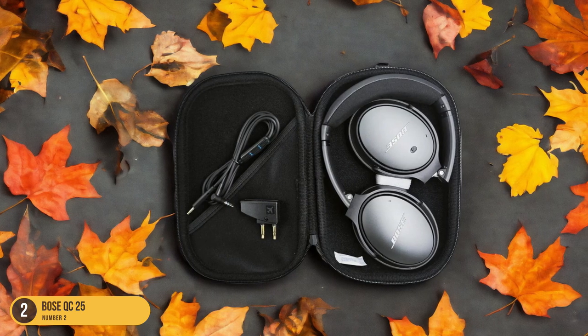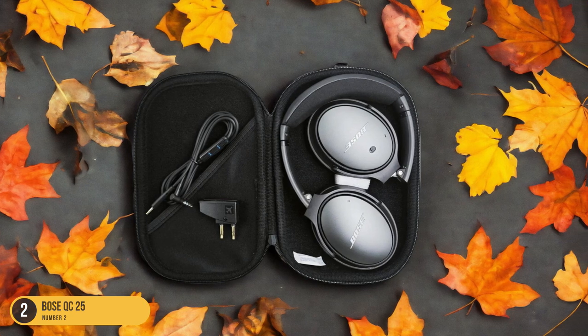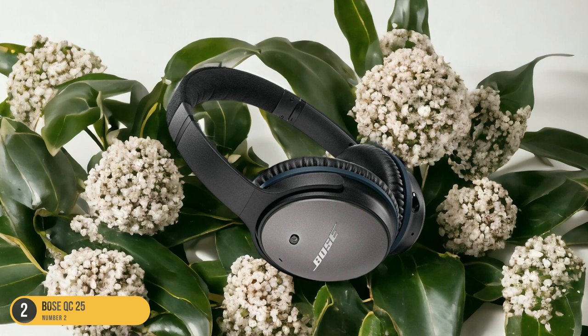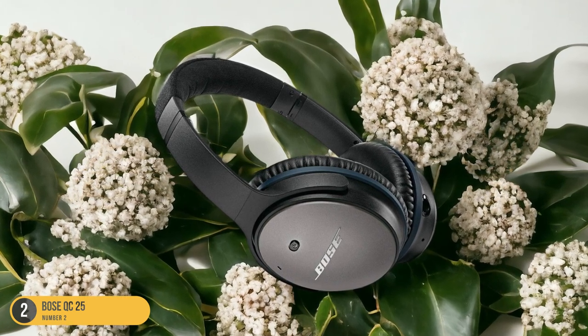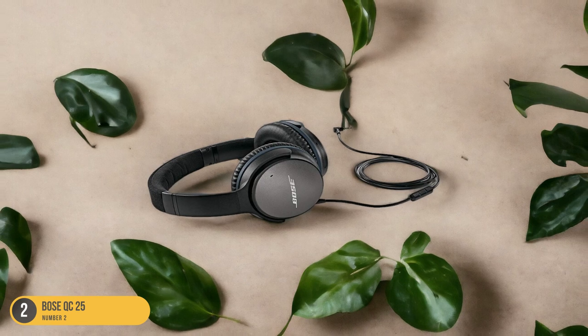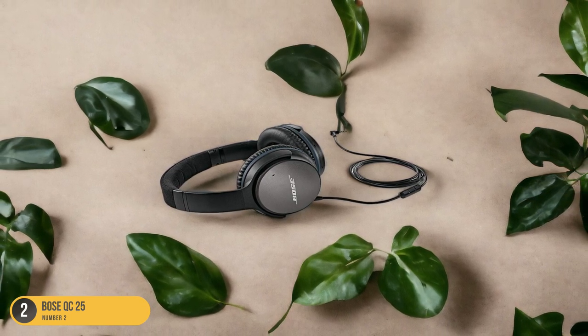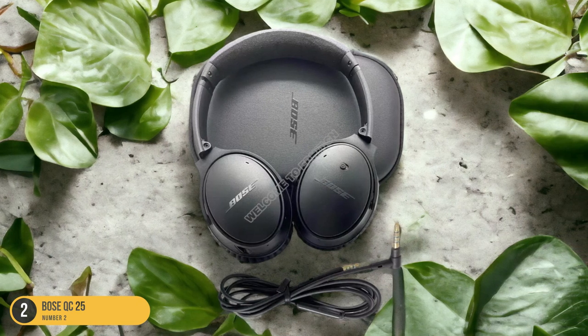The lightweight and comfortable design of these headphones makes them ideal for extended transcription sessions, ensuring both performance and comfort. With the Bose QC25 headphones, you can truly elevate your transcription experience, allowing you to catch every word accurately without being disrupted by external noise. Say goodbye to distractions and hello to a new level of transcription efficiency with the Bose QC25s.